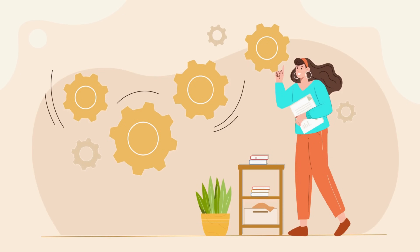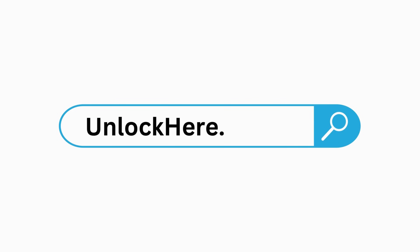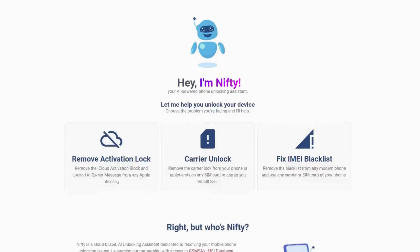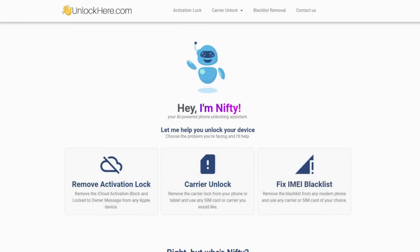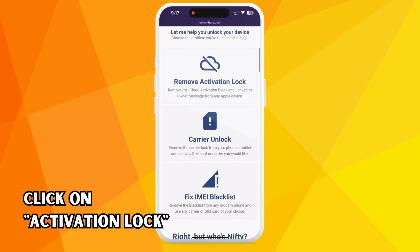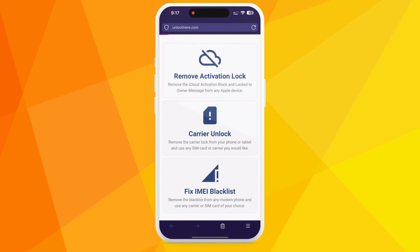Alright folks, let's jump into the process. Open up your favorite web browser on your phone or computer and head to unlockhere.com. This is an intelligent web app powered by Nifty, an AI assistant that can help you unlock any mobile phone restriction you're dealing with. Once you're on the site, Nifty will greet you, and you just have to let Nifty know you need help unlocking your iCloud.